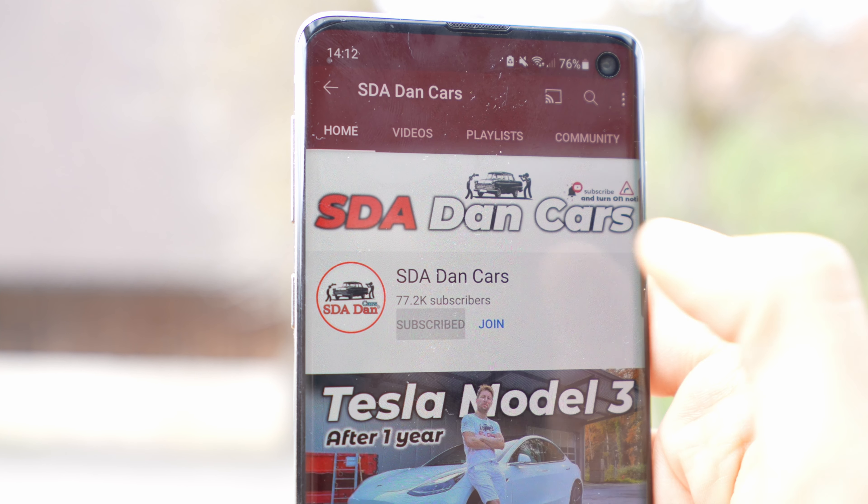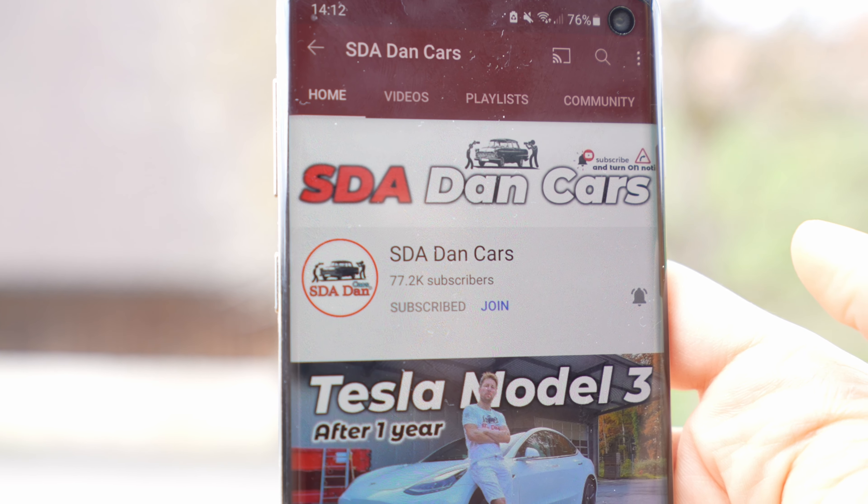The only thing I don't like is the price — I wish it were cheaper. But if you want an electric Mustang, you have to pay for it, and it's a really beautiful car. I hope you got some useful information from this video. Please like and share — it means a lot. Don't forget to subscribe to see the newest videos, and check out our website sdadancars.com for articles and car-buying info. Thank you for watching — stay safe and see you soon in the next one. Bye guys!